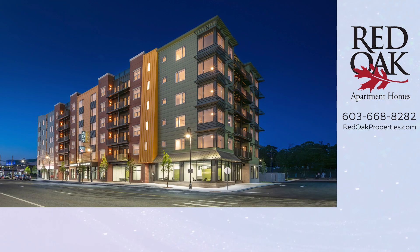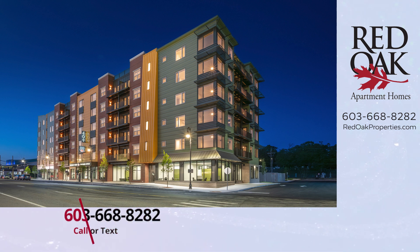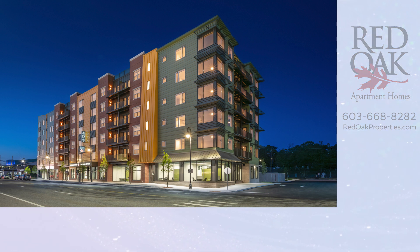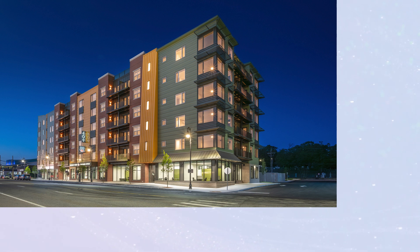If you'd like more information, you can call or text our office at 603-668-8282, or check out all our availability online at redoakproperties.com. If you click the logo that you see here, you can subscribe to our YouTube channel or click the playlist for more great Red Oak videos.